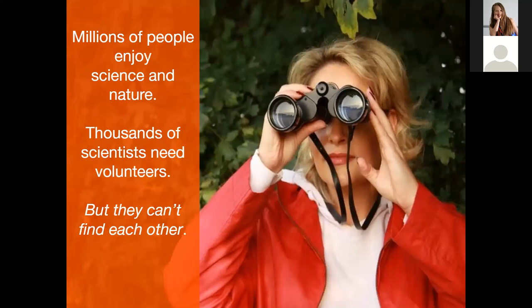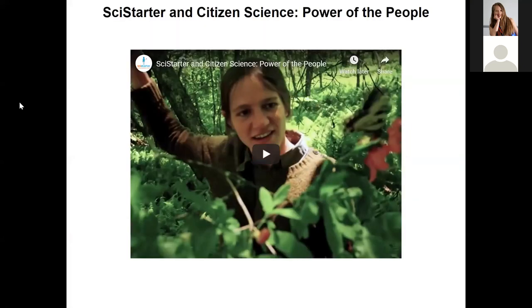Millions of people enjoy science and nature, and thousands of scientists need volunteers to gather data, but they can't find each other. That's how SciStarter came to be. Let's watch a quick video about SciStarter.